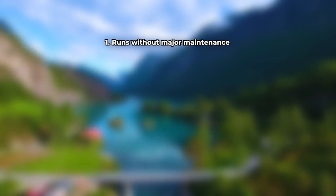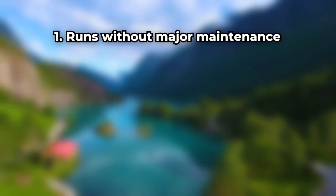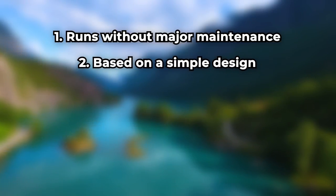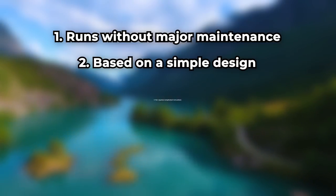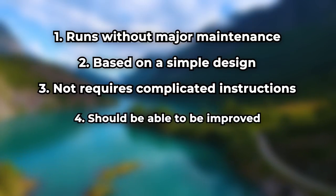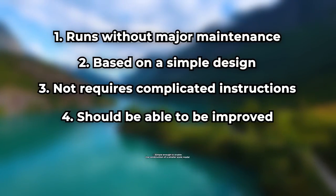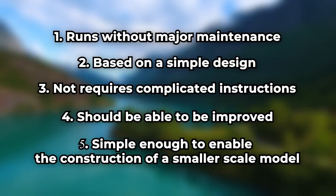Number one, the clock needs to run without major maintenance and run accurately for thousands of years. Number two, the clock needs to be based on simple design, assuming the possibility that technology might not advance or might even regress in the future. Number three, the clock should not require complicated instructions. Number four, the clock should be able to be improved upon by those who encounter it over the next 10,000 years. And number five, the clock's design should be simple enough to enable the construction of a small-scale model.